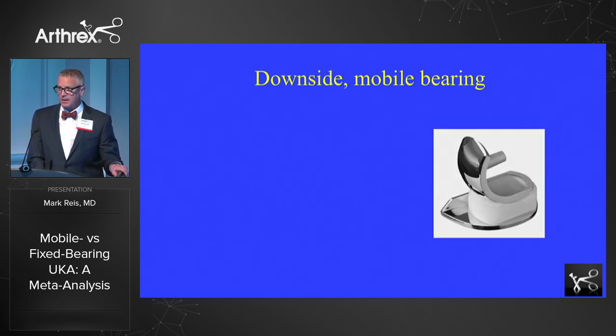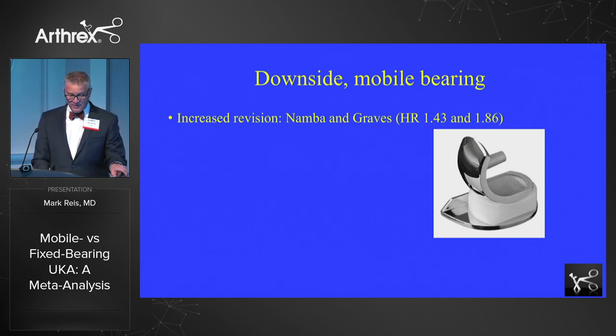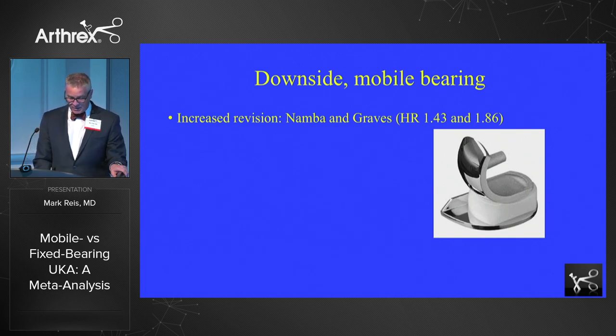There's a downside to some of the mobile bearing designs too. According to aggregated data from an International Consortium of Registries, Namba in a study of over 300,000 patients showed not only was there no difference, but there was an increased risk of revision at 1.43 to 1 over fixed bearings. And Graves in a study of about 137,000 people showed an even greater risk of revision at a hazard ratio of 1.86.